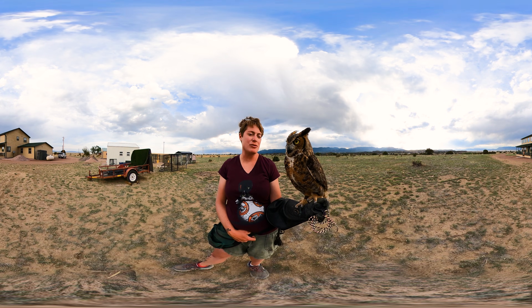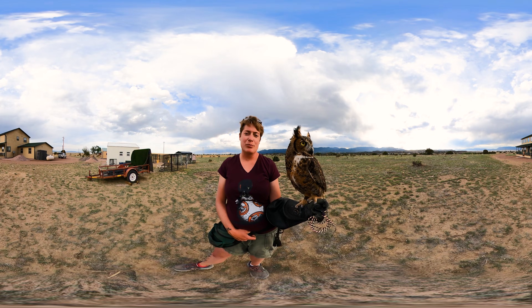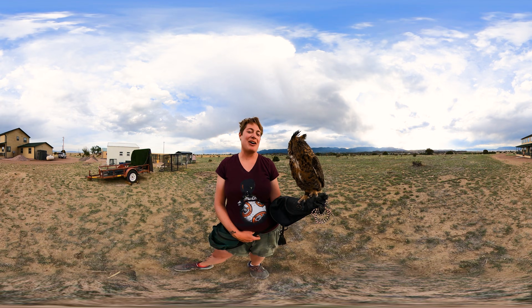Great horned owls live all throughout the United States. You'll see them in the cities, in the desert, in the forests, and on the prairies — all over the place. They're very good to have around because they help our ecosystem stay in balance. So this is our great horned owl, Achilles.